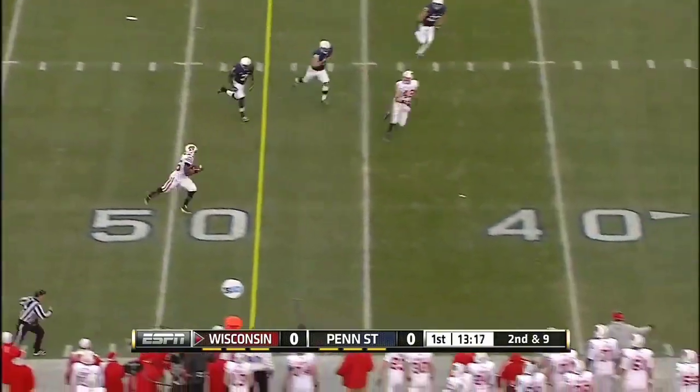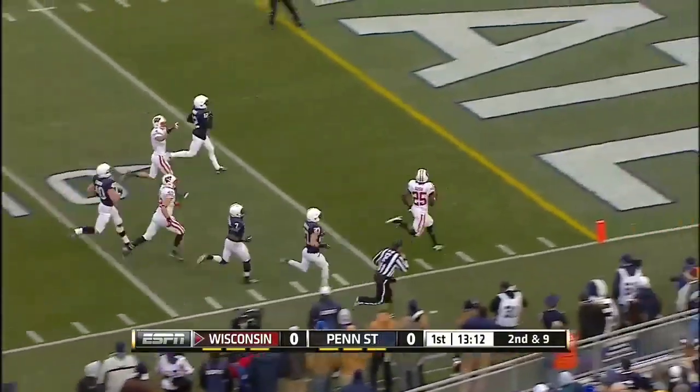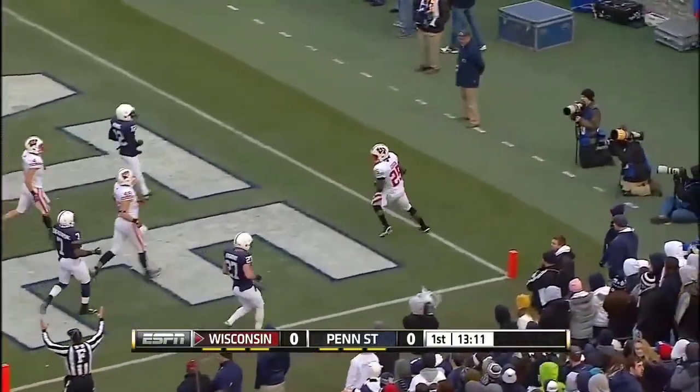The bootleg, wide open, and a nice catch on the plate. Still on the move. Touchdown, Badgers! Touchdown, Badgers.